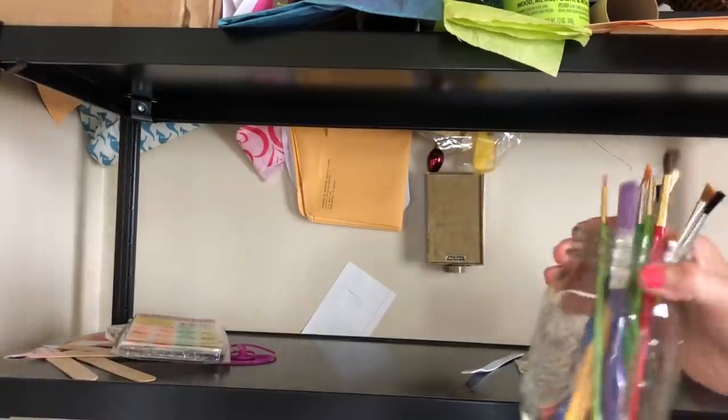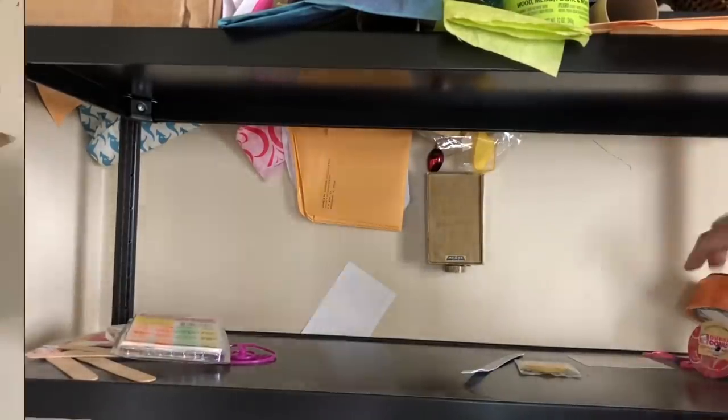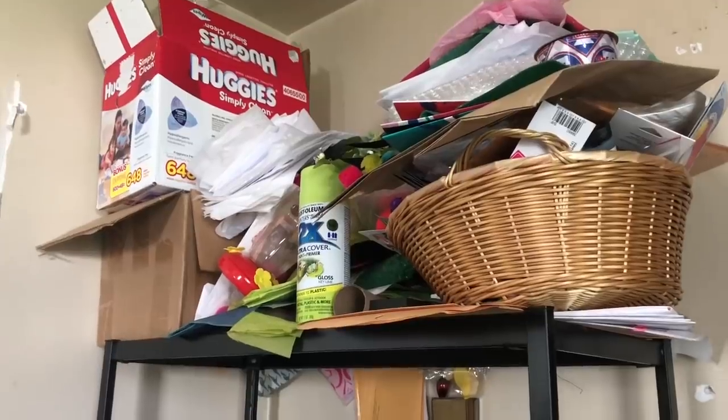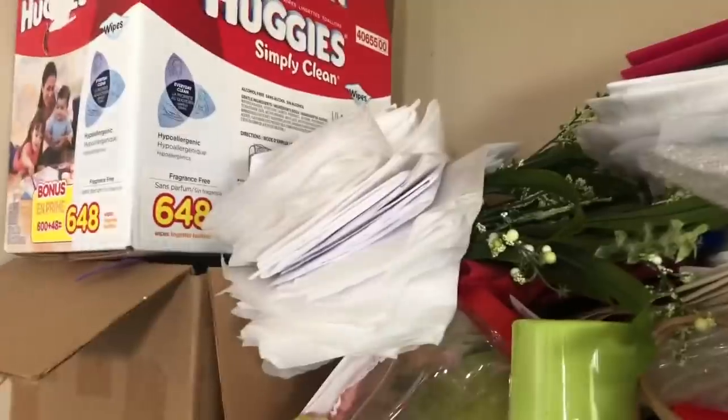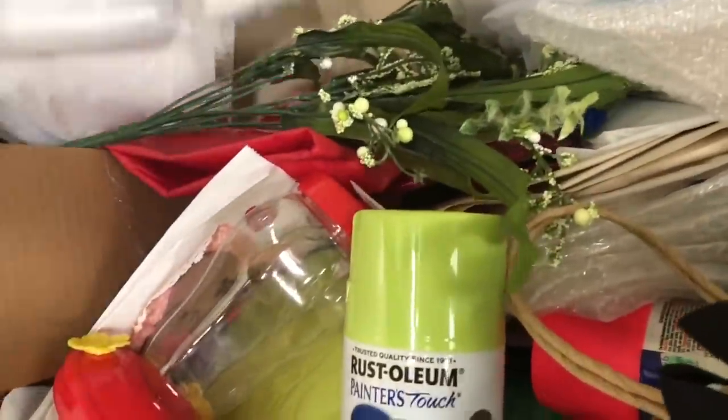There was a little mason jar of paintbrushes - easy peasy, lemon squeezy! So the top shelf is left and we're going to go up. You can see there's a lot of tissue paper and stuff for packing, so that's fairly easy.